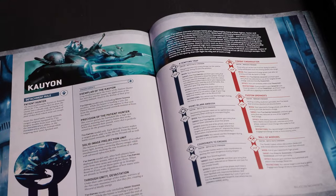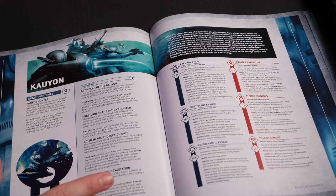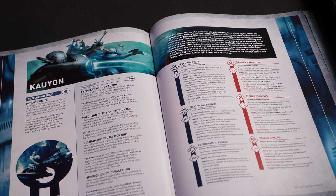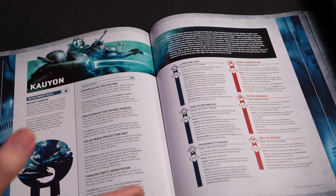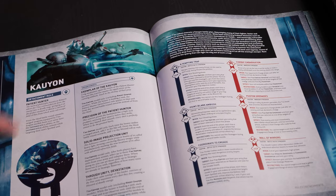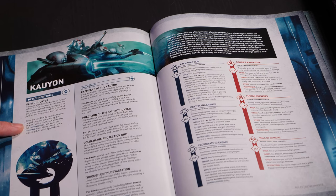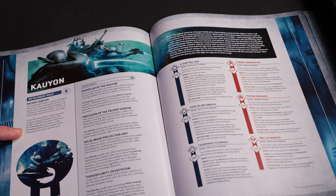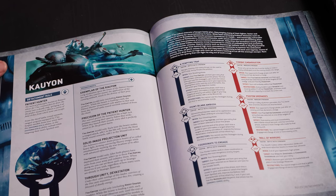Then it goes straight into the detachments. This is the detachment people are familiar with: Kalyon, Patient Hunter. It's worth going over because it's changed relatively significantly — they've moved some stuff around, removed some abilities, adjusted others. Kalyon is all about battle rounds three through five. It's kind of dartling the first two turns, trying not to lose the game, and then coming in hard. From turn three onwards you get sustained one with ranged attacks, and if targeting a spotted unit, sustained two. It's great, it's cool, it's powerful.